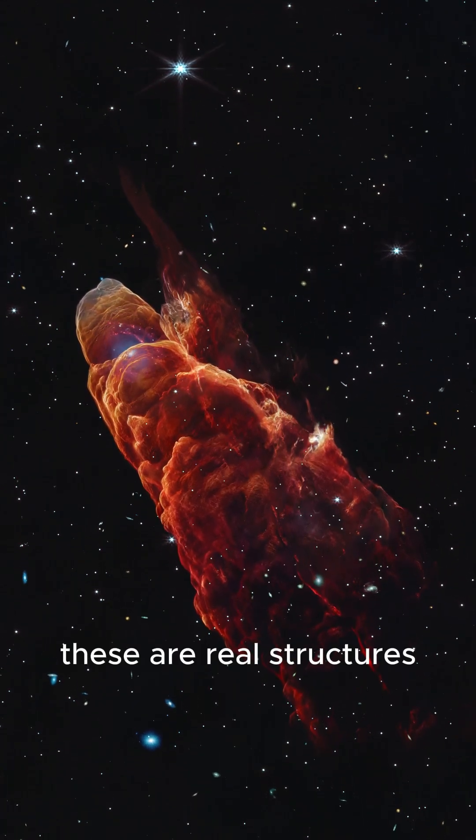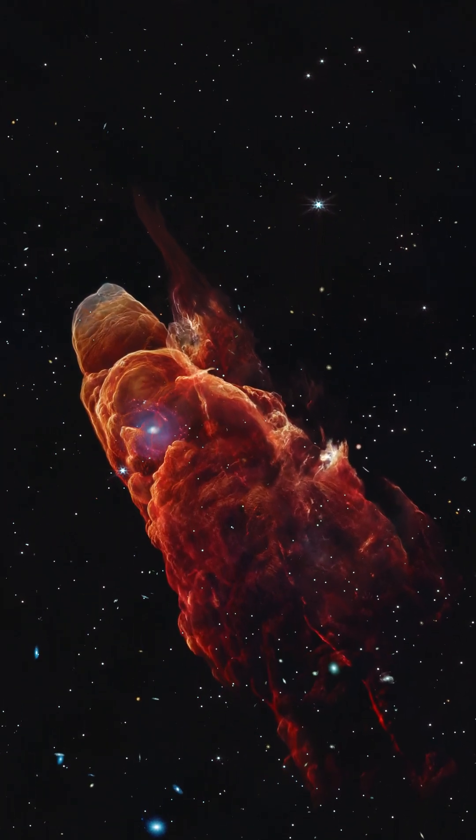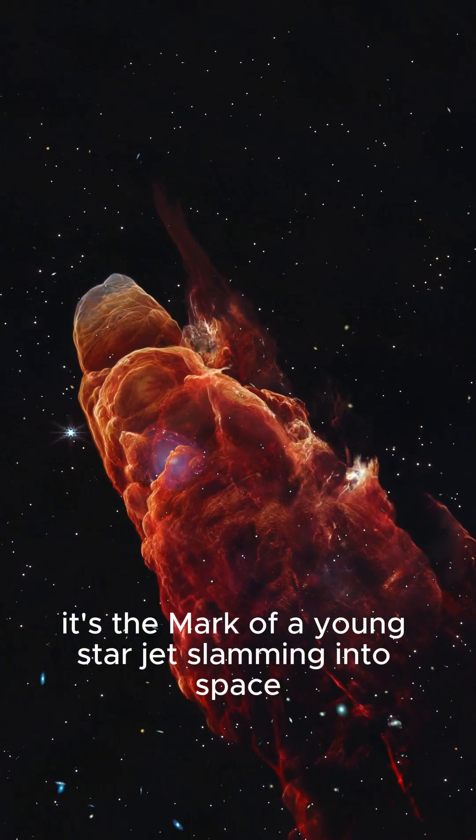These are real structures — shock waves shaped by violent stellar winds. Each ripple is the mark of a young star jet slamming into space.